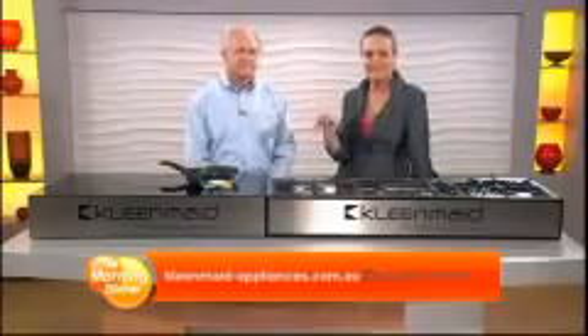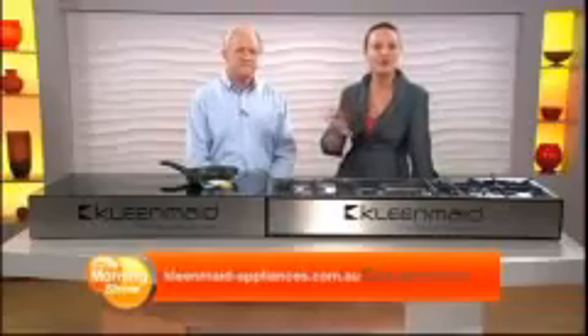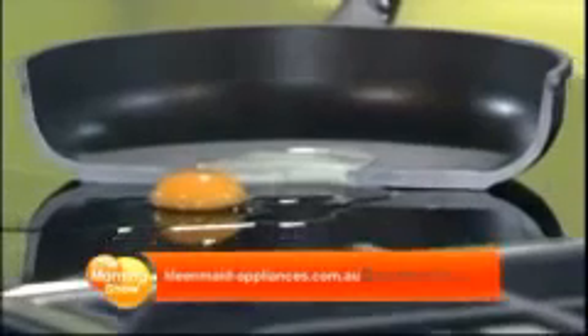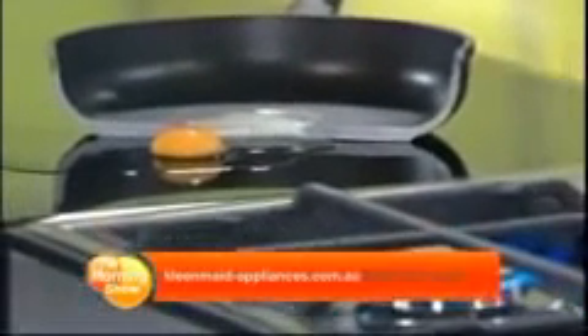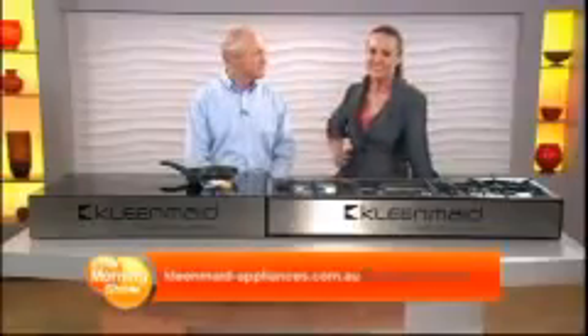That's an unbelievable offer, Danny — that's incredible. CleanMade-Appliances.com.au, without question the place to get started. Danny, thank you so much for coming in and thanks for bringing this tremendous offer today. It's a pleasure to be with you. CleanMade-Appliances.com.au. Back to you guys.